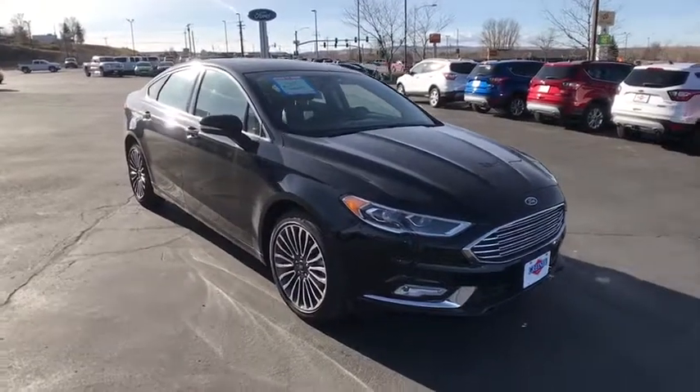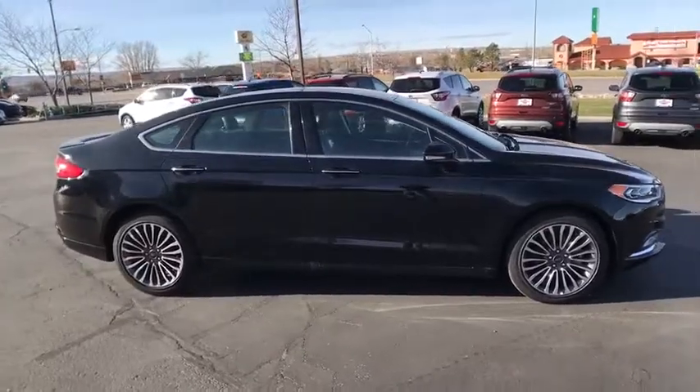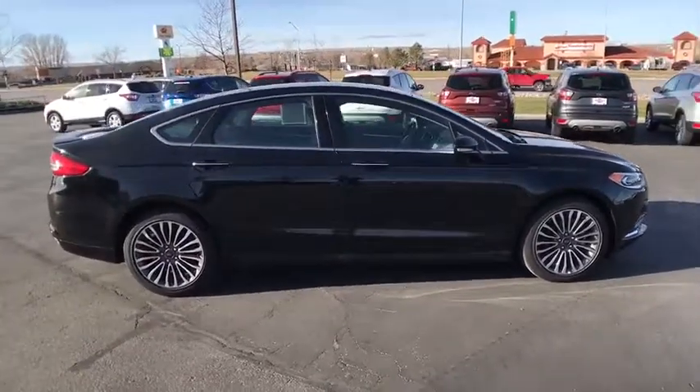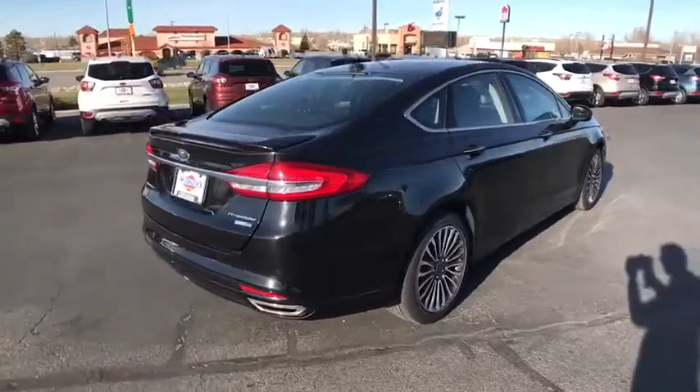The 2017 Ford Fusion. You can have both impressive power and great economy in a Fusion. This vehicle has less than 8,000 miles. Here are some of this vehicle's great options.